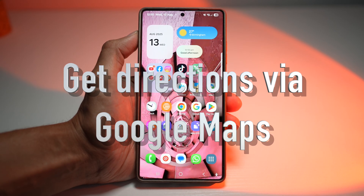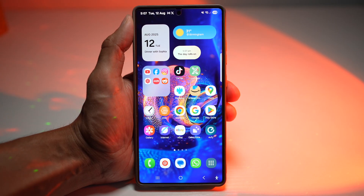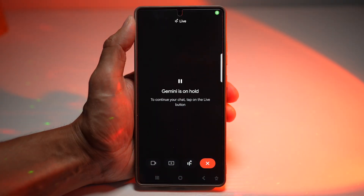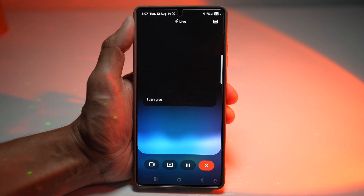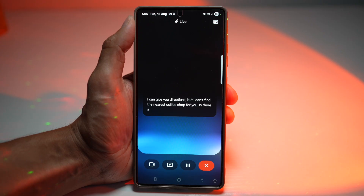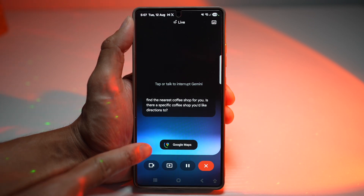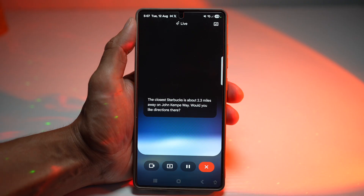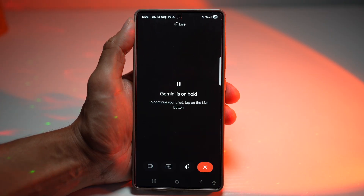The fifth feature is where you can fetch directions from Google Maps. Gemini Live instantly opens Google Maps with the fastest route preloaded using your current location. We'll open Gemini Live and ask: 'Get me directions to the nearest coffee shop, please.' Gemini responds that the closest Starbucks is about 2.3 miles away on John Kempe Way and asks if we want directions — we say yes, and it loads the route. This saves time by skipping manual searches, especially useful when you're in a hurry or driving.